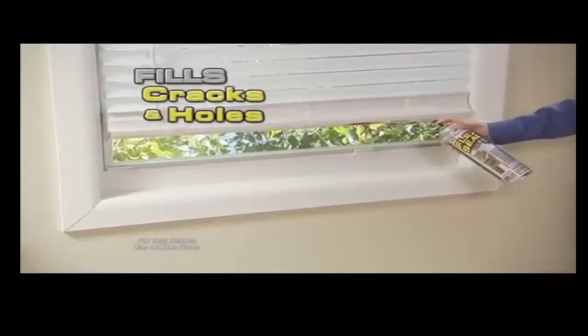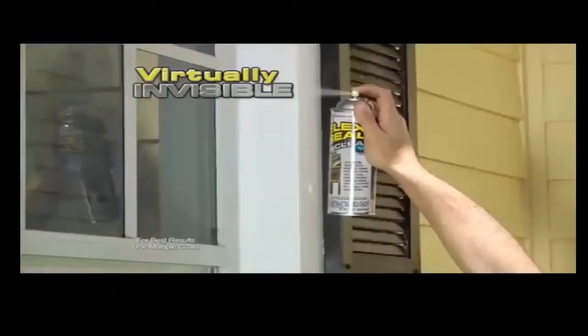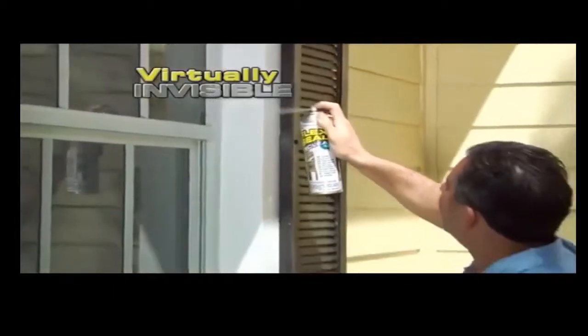Just a quick shot, and Flex Seal Clear fills in cracks and holes while remaining virtually invisible. We spray it with Flex Seal — no leaks. It works great, it's perfect.